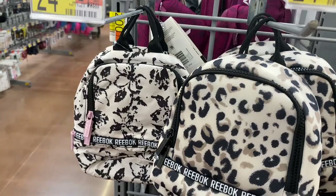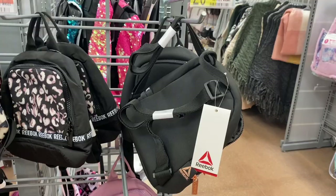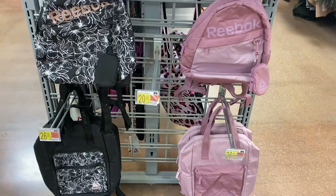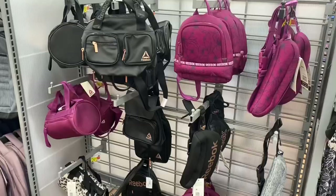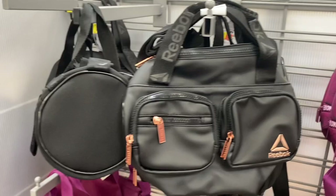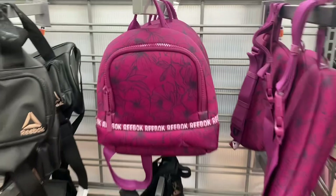Reebok mini backpacks are $24 and have some new prints — a floral pink one and an ammo print in black and gold or pink champagne. The tote backpacks are $26 each. Some of the Reebok styles are like high-end dupes — especially one that resembles Chanel. They also come in pink with flowers.